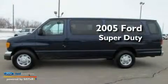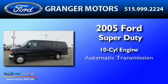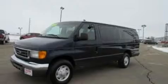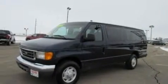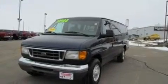This is a 2005 Ford Super Duty. It features a 10-cylinder engine and an automatic transmission. Its top features include heater vents for rear seat passengers, an auto-dimming rearview mirror, and an illuminated driver's side vanity mirror.